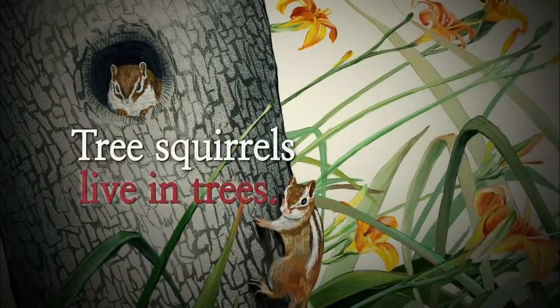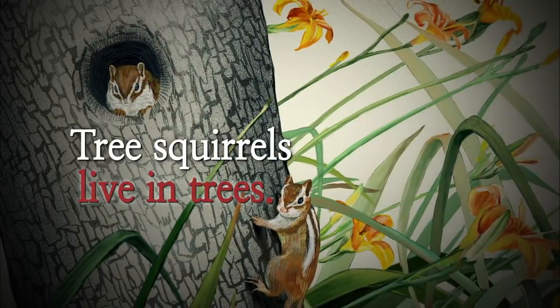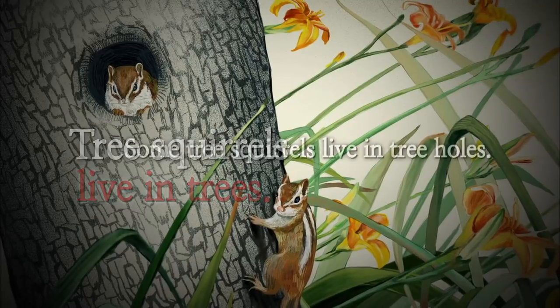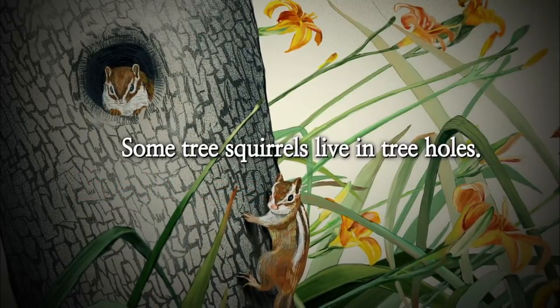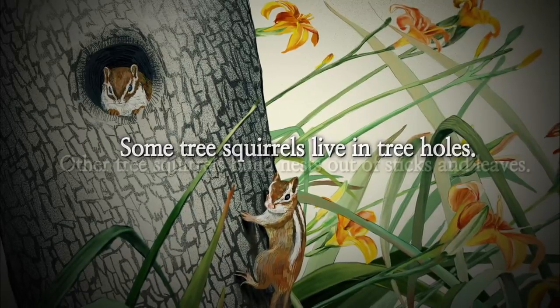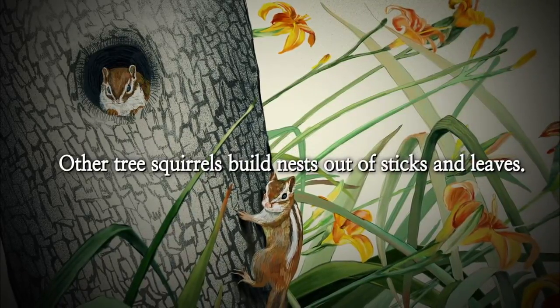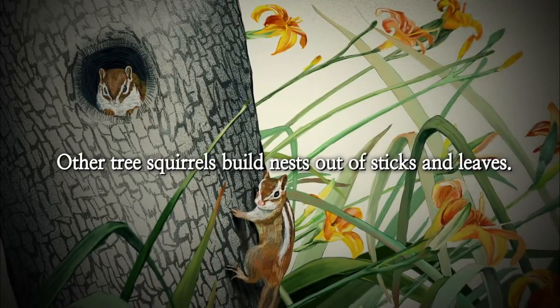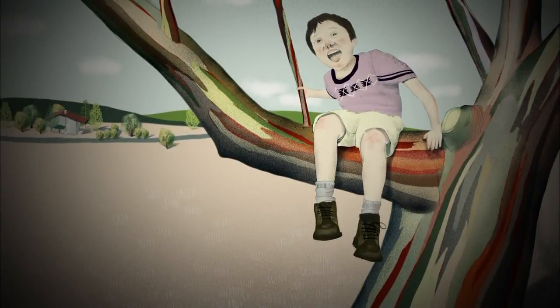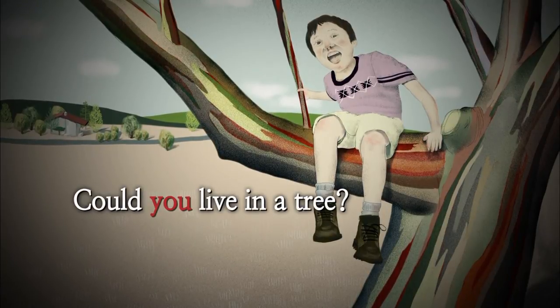Tree squirrels live in trees. Some tree squirrels live in tree holes. Other tree squirrels build nests out of sticks and leaves. Could you live in a tree?